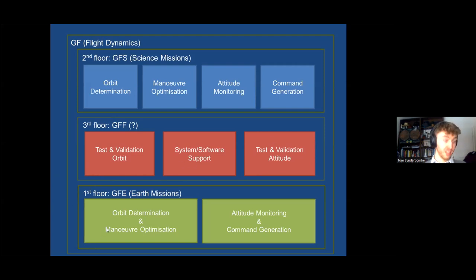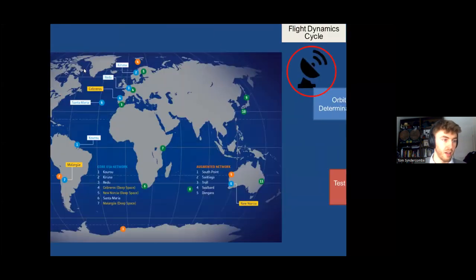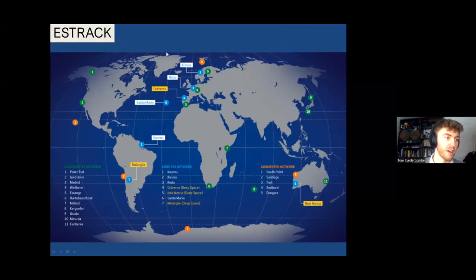This is what we call the flight dynamics cycle. We have teams and this is how data flows in from the ground stations and out to the spacecraft. It all starts with the ground station. We have a large network called ESTRACK. The ESA stations are in blue: Kourou and Redu aren't used as much; Santa Maria is smaller but used for tracking over the Atlantic. The big deep space stations are Cebreros number 4, Malargüe number 7, and New Norcia number 5 — the big 35-meter dishes where most of Europe's deep space tracking gets done.